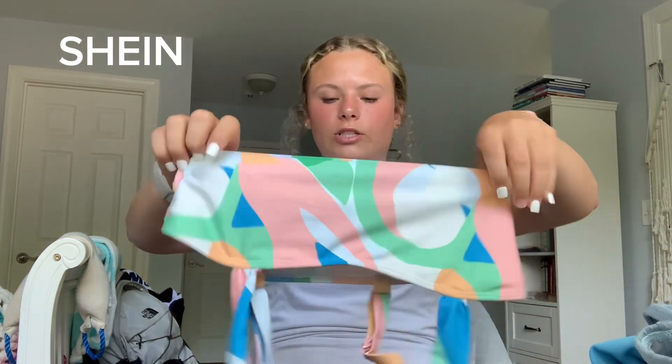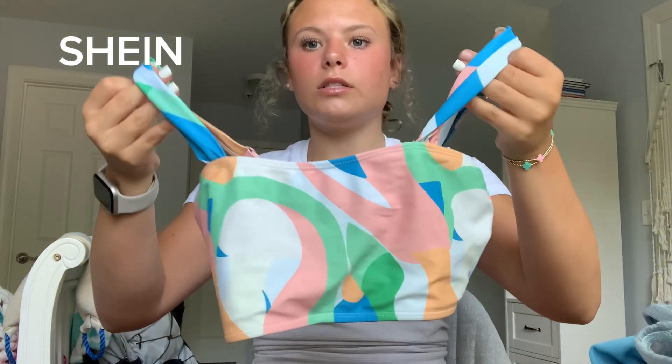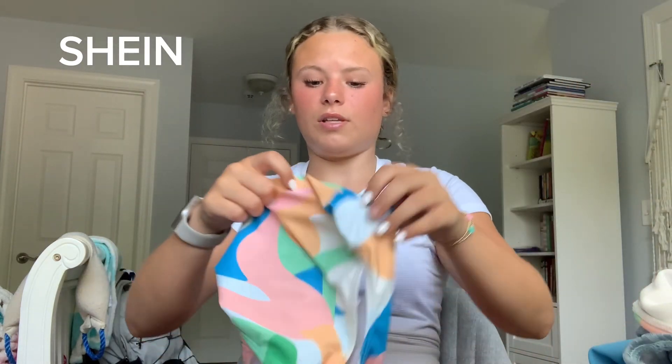Next swimsuit — me and my friend actually got to match to wear to the beach together. We both got different colors. It has adjustable straps on the back. I love the pattern, but the bottoms are like the ugliest thing ever — they have the same pattern but fit so weirdly, so I do not like to wear the bottoms. I do love the top though.